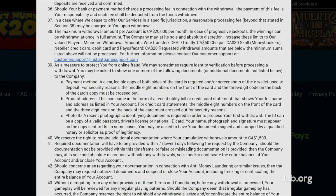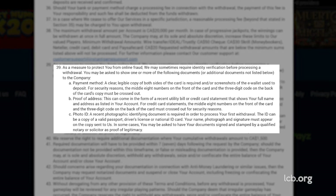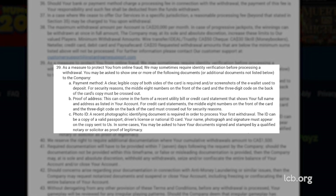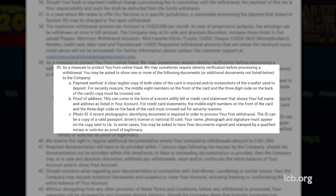According to CoolLife, the withdrawal was processed without any need for verification. Nonetheless, when it comes to KYC, JeffBet sometimes requires identity verification before processing a withdrawal. In that case, players must upload one or more of the following documents.